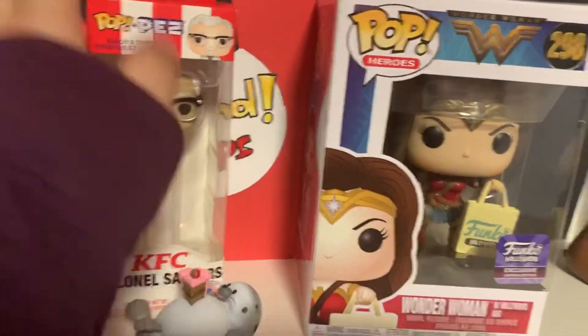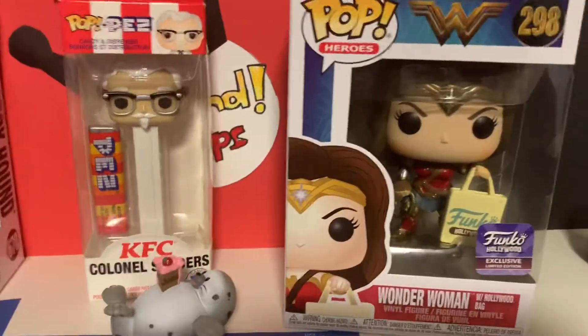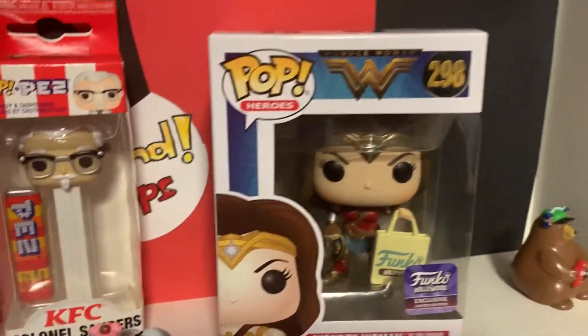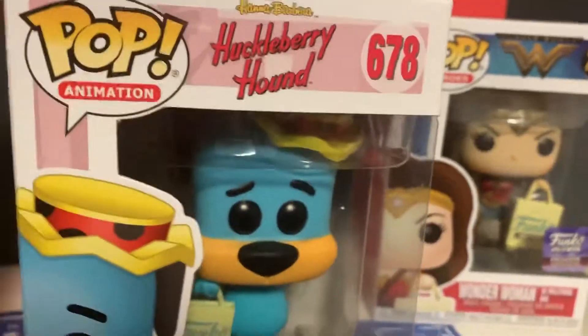As for the store exclusives — I guess they're not store exclusives, this was just for the grand opening. They only had two left, and then the second day I went, they only had one left.